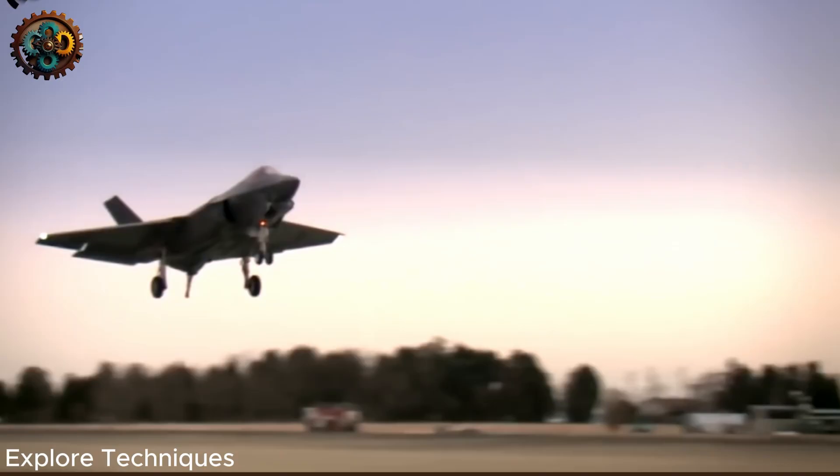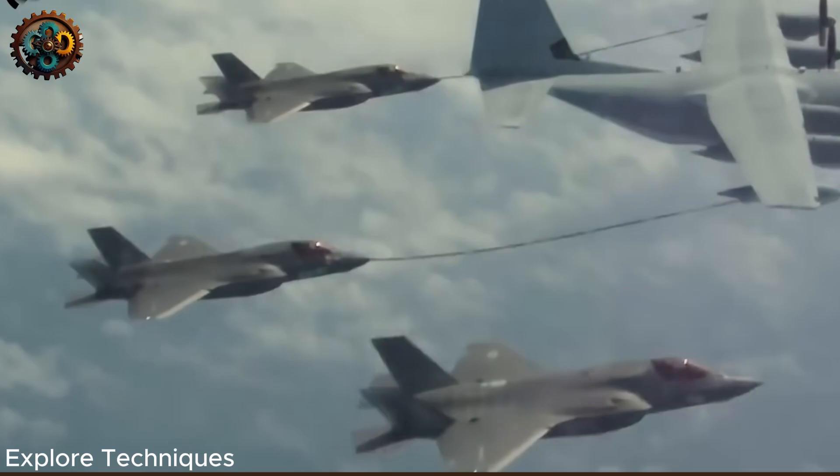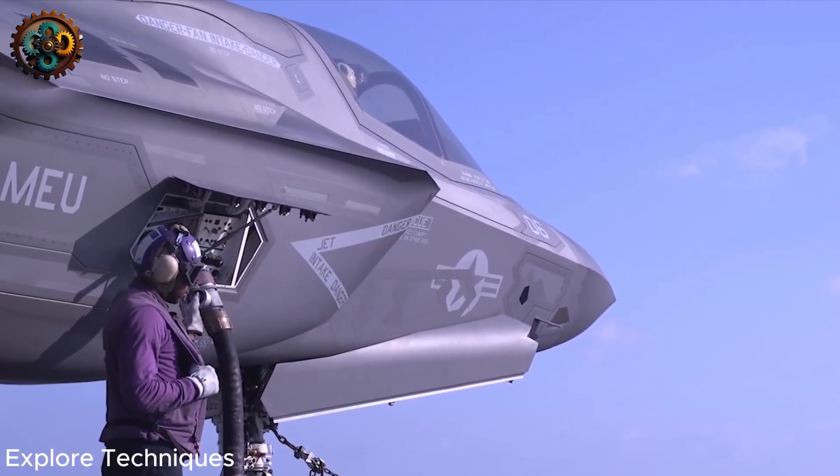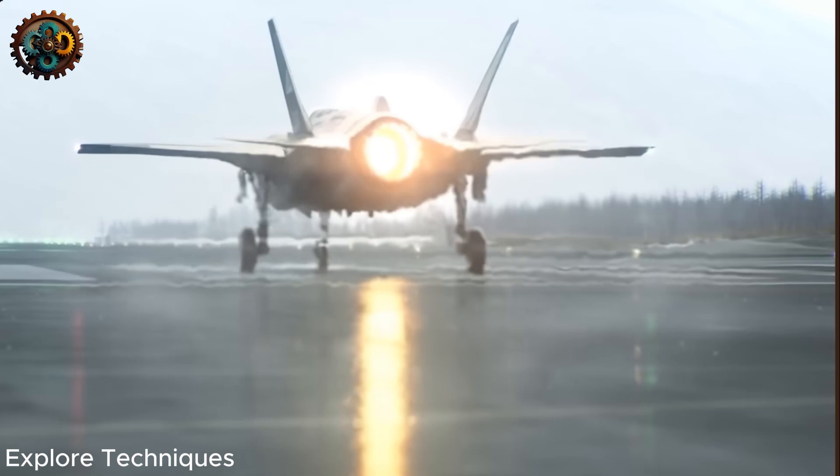The F-35B is one of the most advanced aircraft ever built. It is a multi-role aircraft, combining the capabilities of the F-16, AV-8B Harrier, and B-2, with stealth and high maneuverability.